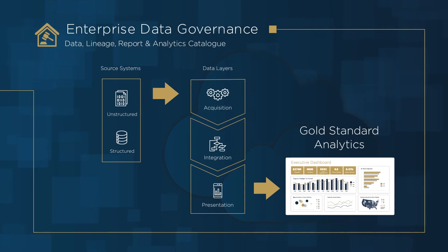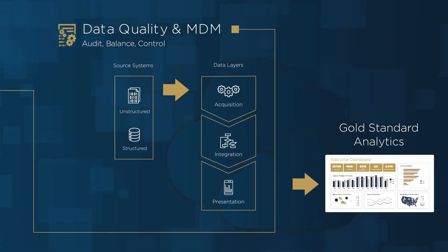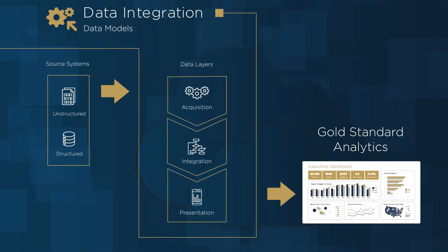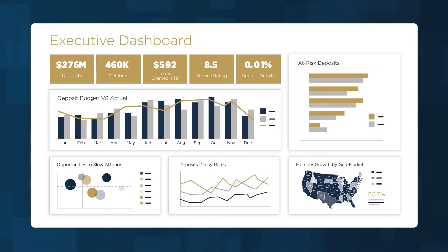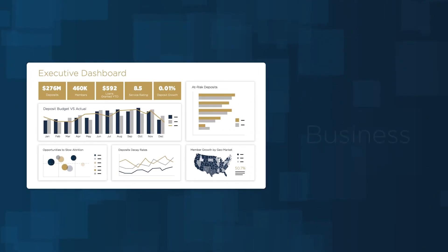Accelerators such as predefined data governance and data quality operating models, predefined data models and data integration mappings, pre-designed self-service reporting and dashboards, and pre-built predictive analytic models and business drivers.